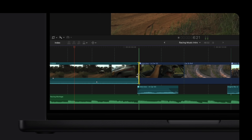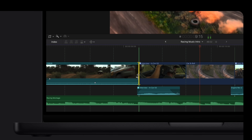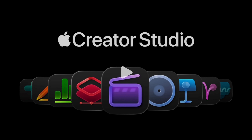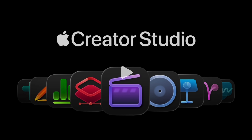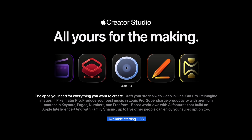Apple just announced some big news for creators. Final Cut Pro is getting some new features that actually look really awesome, and Apple launched a new Creator Studio subscription that bundles Pro apps together. More on that in a bit, but first let's start with Final Cut Pro. This update is scheduled to drop on Wednesday, the 28th of January, so it's not available just yet, but this is what's coming.